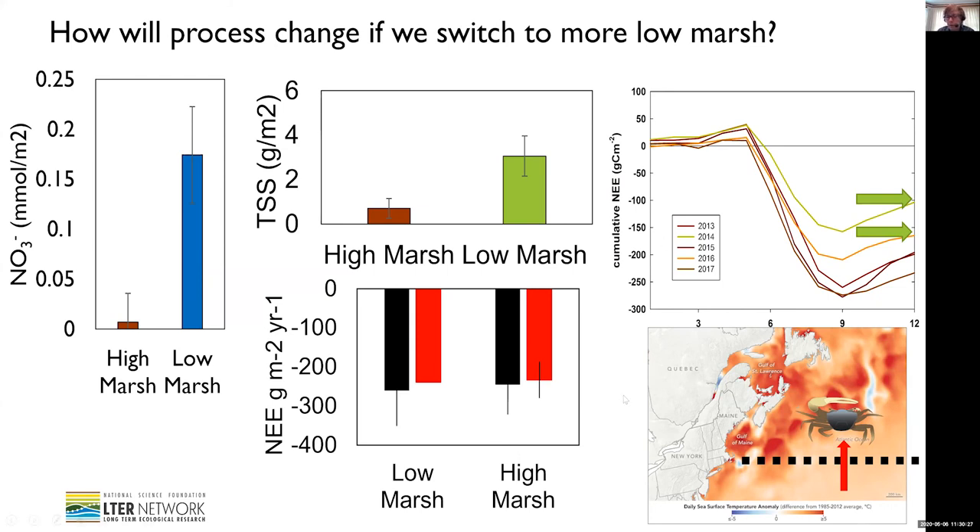The other thing that might be affecting the biogeochemistry that we're just starting to look at is David Johnson's work on the migration of fiddler crabs north. Fiddler crabs have just come into these marshes in the last seven or eight years or so. Fiddler crabs are a burrowing crab that like low marsh habitat, and in other marshes they have a significant impact on some of the biogeochemistry. So we'll be looking at their impact as well as this vegetation change.